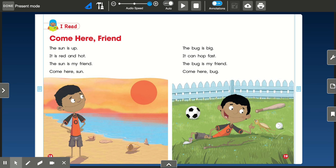All right, my friends, here is the read-aloud of Come Here, Friend in your phonics workbook starting on page 18, so I need you to get your phonics workbook out and follow along as I read.